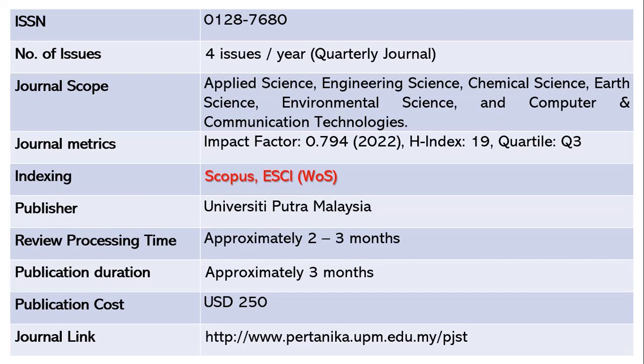This journal is indexed in Scopus and ESCI Web of Science. The publisher is Universiti Putra Malaysia. Review processing takes approximately two to three months, and publication takes another two to three months after acceptance. This is a paid journal — once your article is accepted, you pay around 250 US dollars. The journal link is given below.